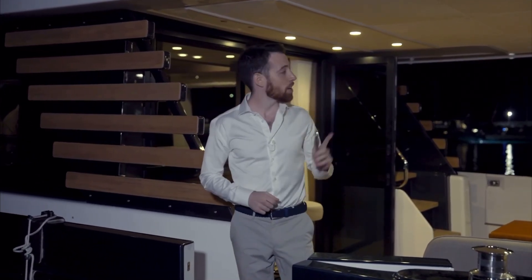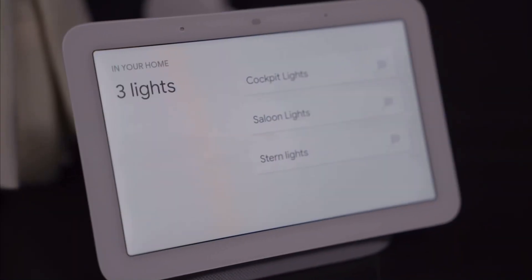Now before we go — okay Google, turn off the lights. Sure, turning off three lights.